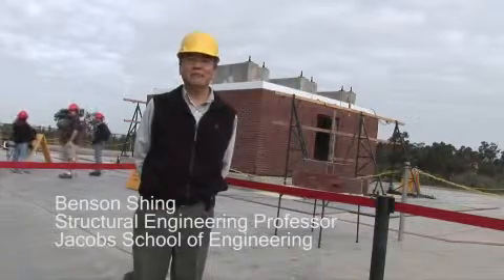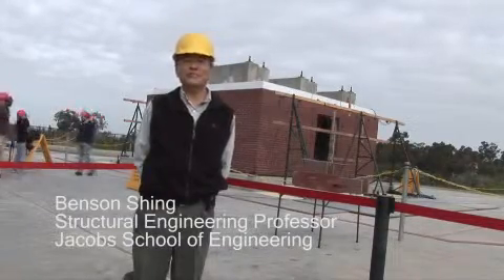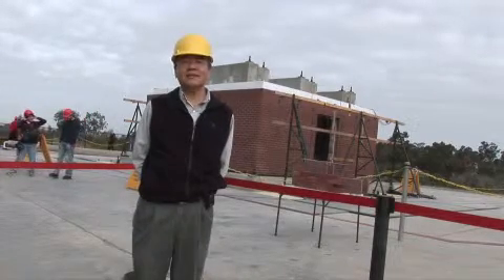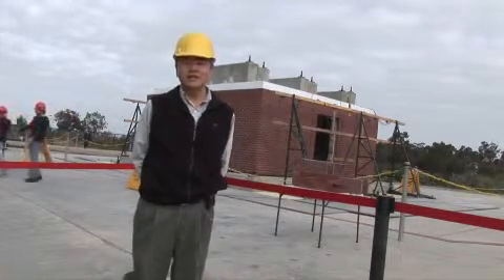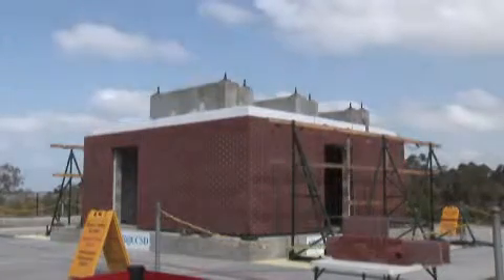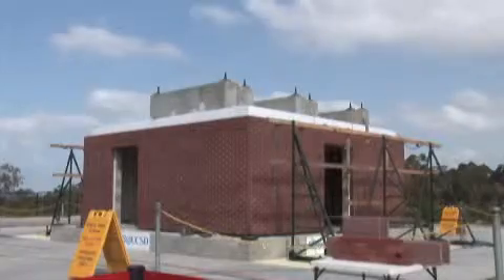I'm Benson Hsing, professor of structural engineering at UC San Diego, and this morning we are going to start testing on a masonry structure. The structure is constructed of reinforced concrete masonry with brick veneer.